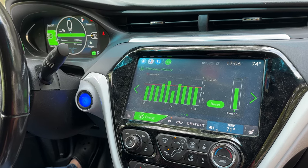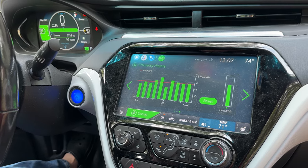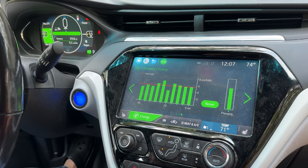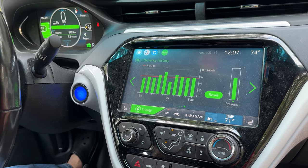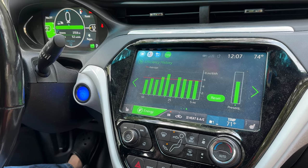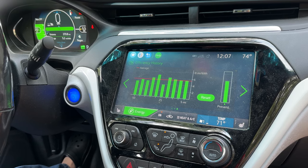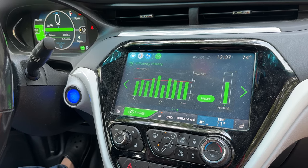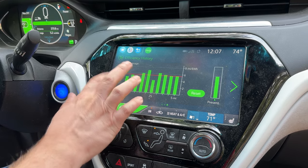Of course, internal combustion engine cars also have lower fuel efficiency in the wintertime. You can't knock EVs too much because all cars are going to be less fuel efficient no matter what fuel you use in colder weather. I haven't had a problem here in Virginia with range — not a problem at all.